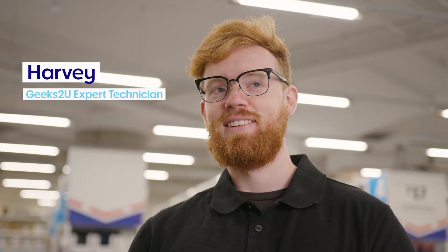My name's Harvey, I work with Geeks2U on Sydney's northern beaches. My name is Ariel, I am a technician at Geeks2U.